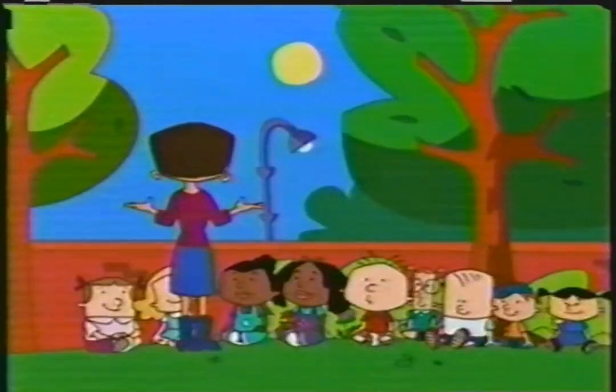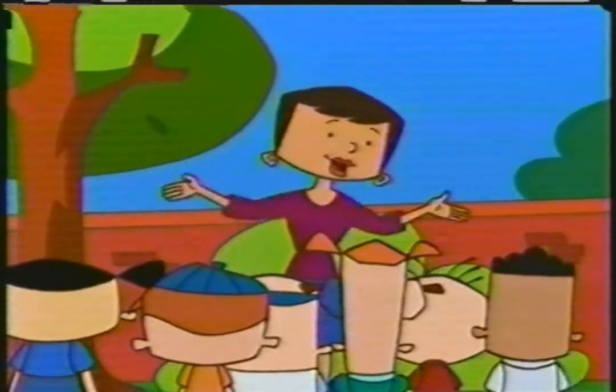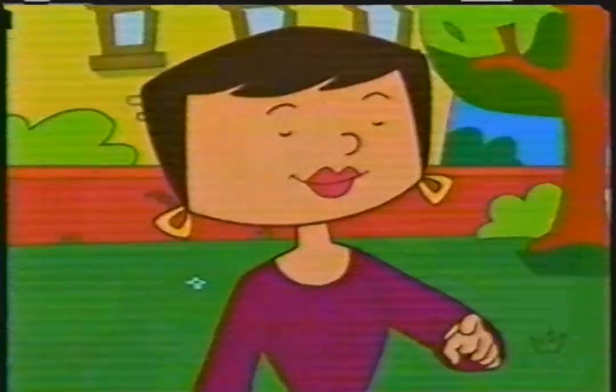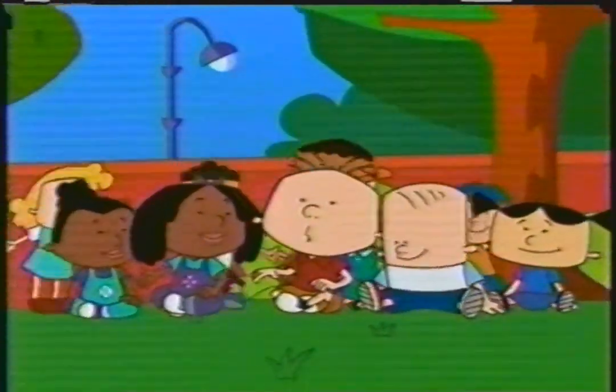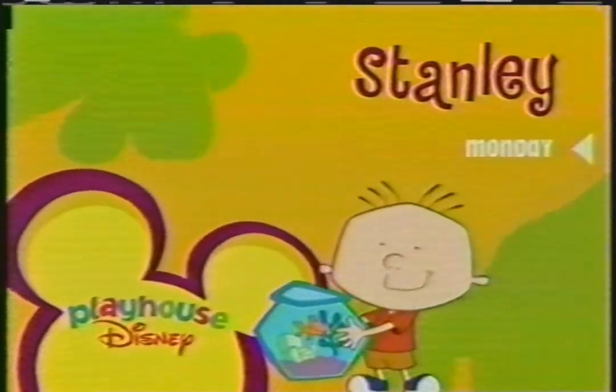Monday on Stanley, Stanley's class gets a lesson about Earth Day. Earth Day is the day when we all celebrate the planet we live on and try to help it. Yay! Imagine and learn with Stanley Monday inside Playhouse Disney.